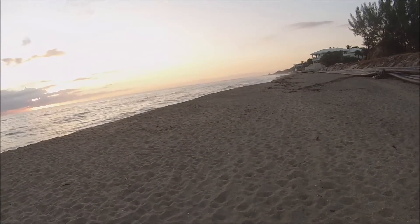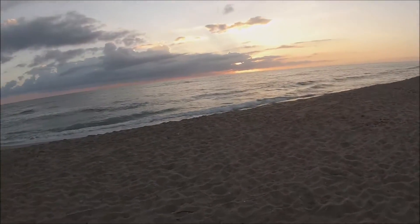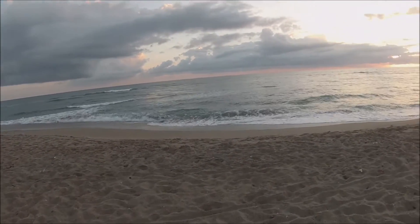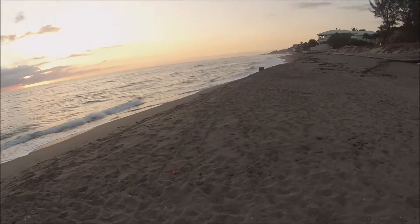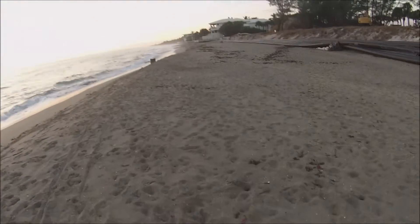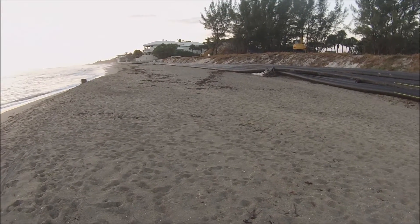They do this probably every year to two years. They pump the sand out and they do it right before season — a few months before sea turtle nesting season. It is November now, and they'll finish up around February or March — March is the latest.